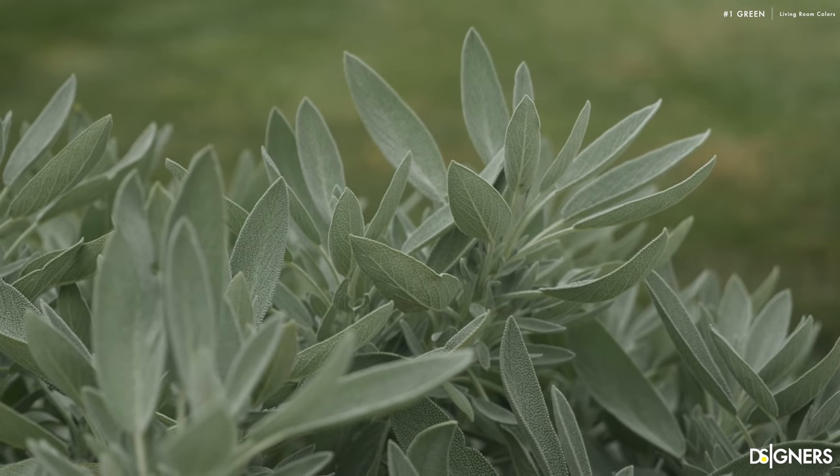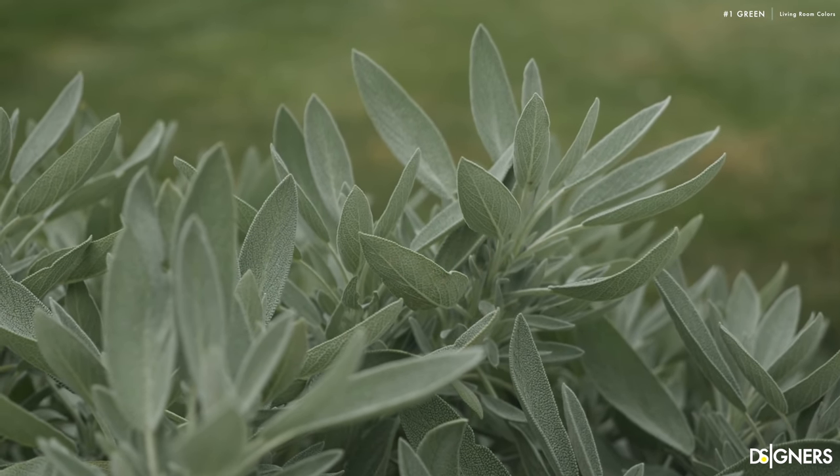Okay guys, are you ready to get inspired by the color trends for living rooms? Let's get started. The first on the list is one of the favorites for the upcoming year. It's green — the color of life, nature and healing. Green is the most restful and relaxing color of the spectrum.